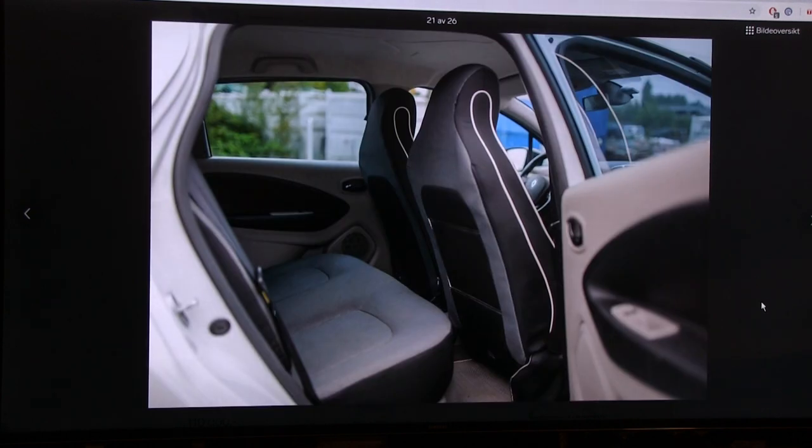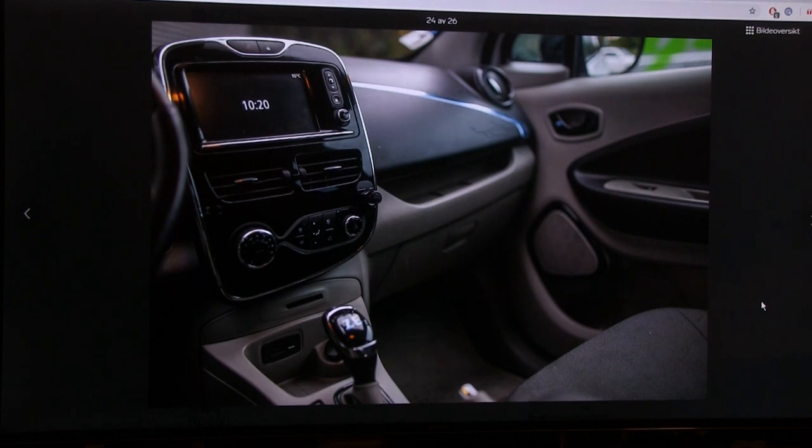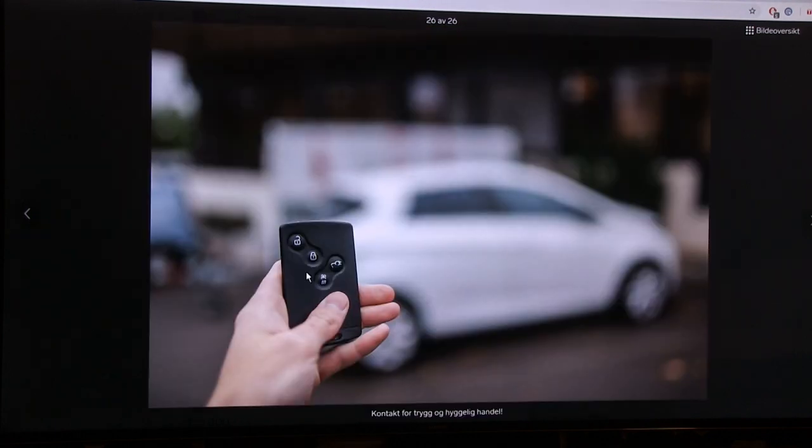Here's an interesting key for the Zoe - it's like the Renault credit card key fob similar to the Laguna. There's a button on it for preheating. You can preheat via the app too, but if someone borrows the car they can hold this button for five seconds and the car preheats for about 15 minutes. Not many EVs have that - the e-NV200 does but the Leaf doesn't.